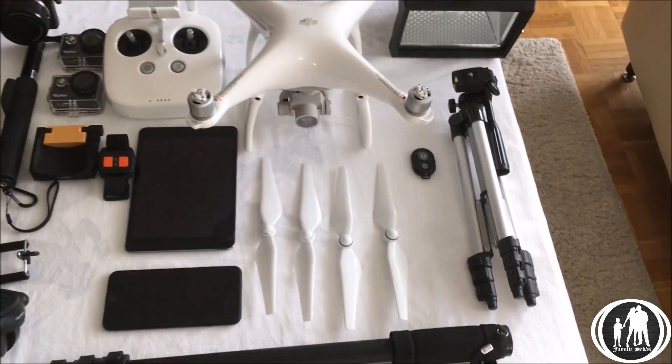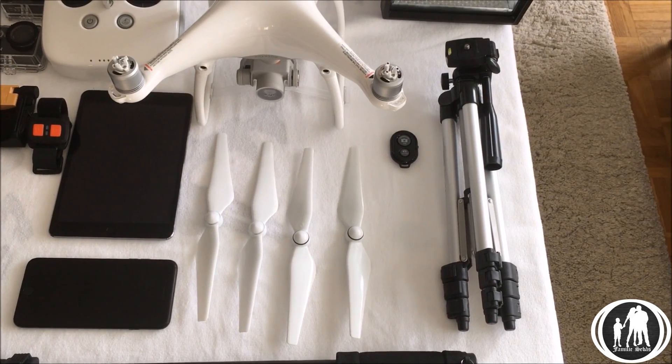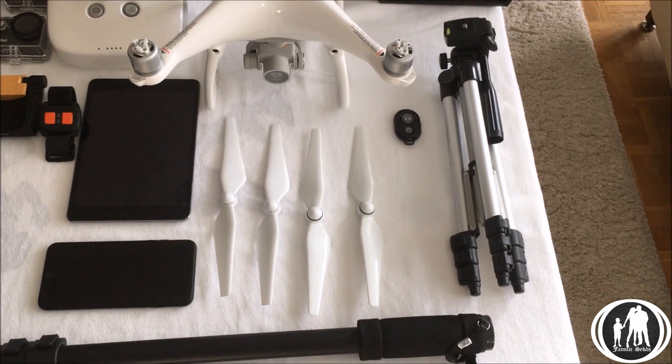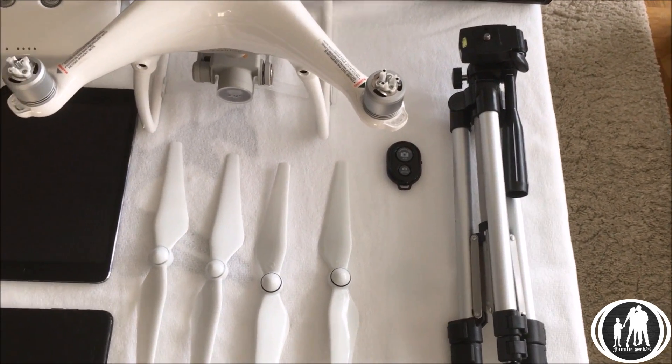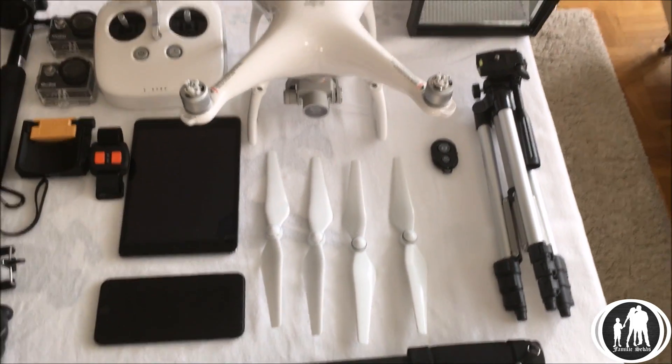Here we've got a tripod which we bought online, because our first vlogging camera was a phone. So this right here is our phone tripod, and that little black thing beside it is the remote.